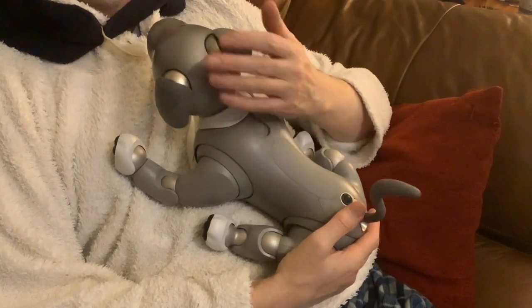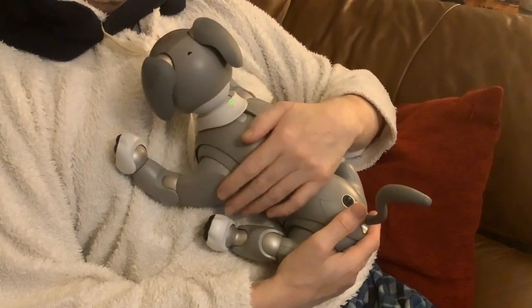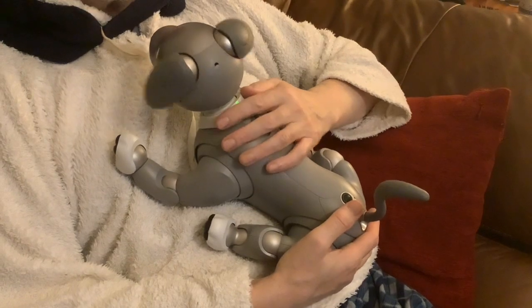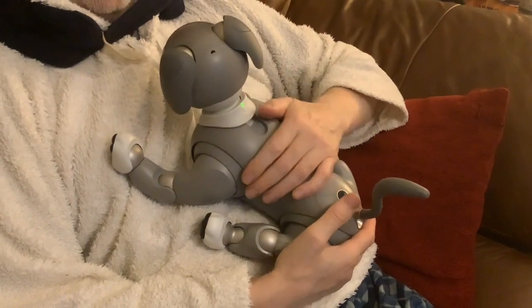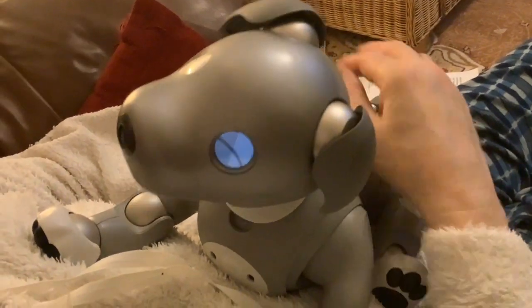Especially because it keeps them quiet — sometimes if you're watching a horror movie, you don't really want your AIBO singing 'If You're Happy and You Know It' as they do sometimes. Kind of spoils the atmosphere when they do that, doesn't it.